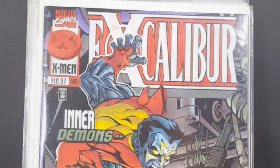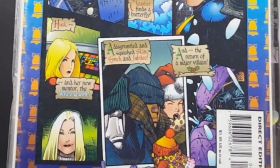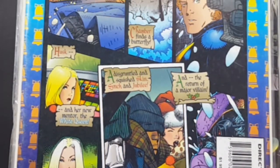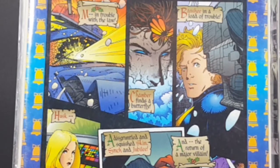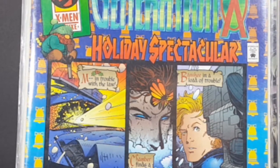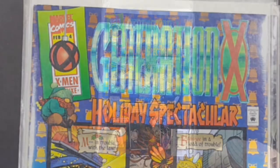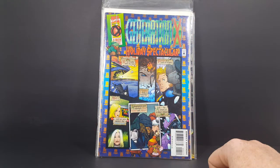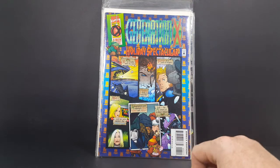And then finally we have Generation X Deluxe number 4 — Holiday Spectacular. In Trouble with the Law, M in Trouble with the Law, Chamber finds a Butterfly, Banshee in a Load of Trouble, Husk and her new mentor the White Queen, a disgruntled and squished Skin, Cinch, and Jubilee, and the return of a major villain. Generation X Holiday Spectacular number 4, X-Men Deluxe. Again, another very nice, vibrant cover.